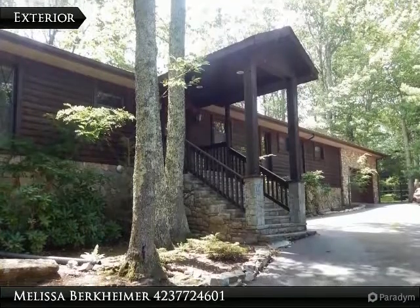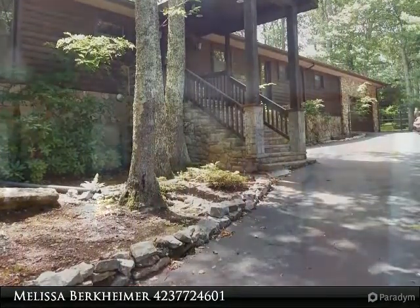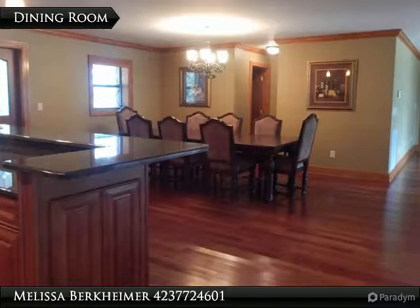Have everything you could want and a golf course location too. Home has been updated to include hardwood floors, ceramic tile, granite countertops, and stainless steel appliances.